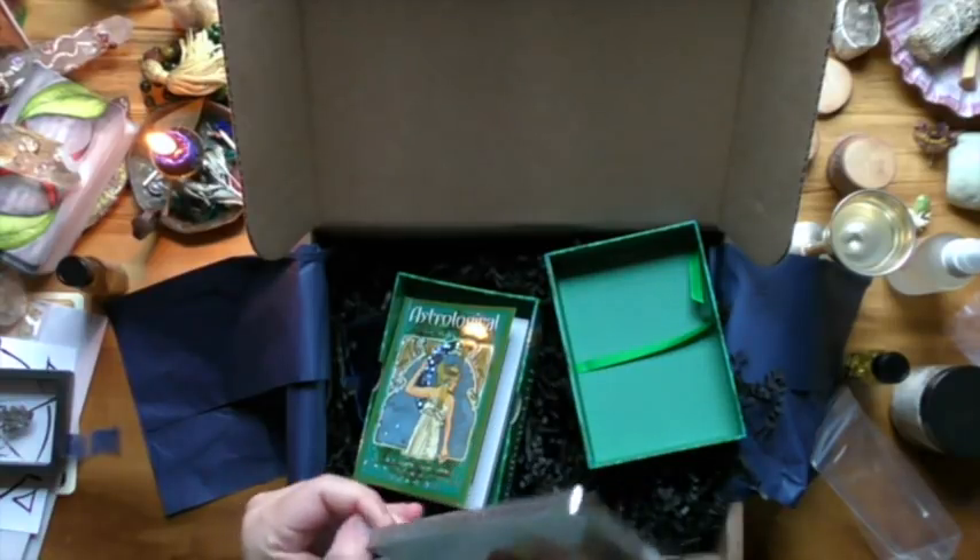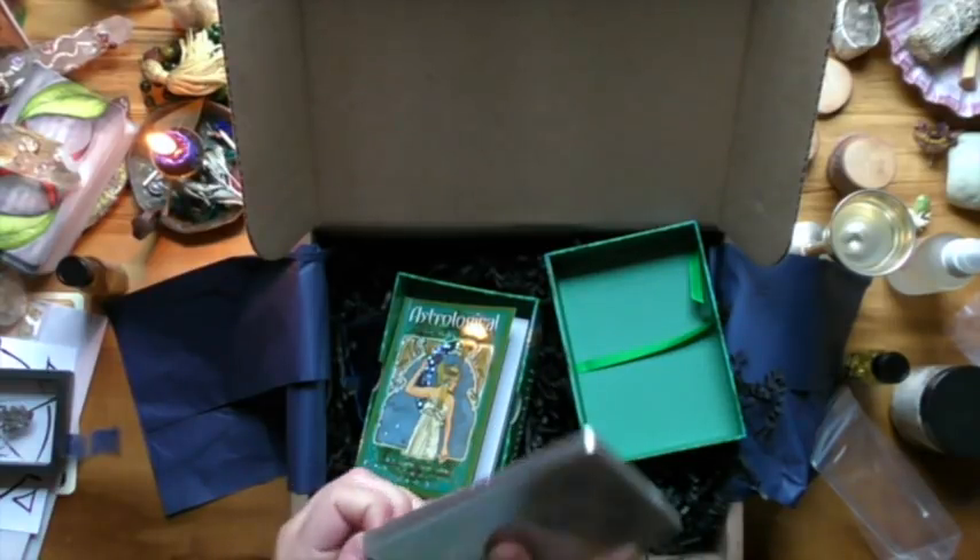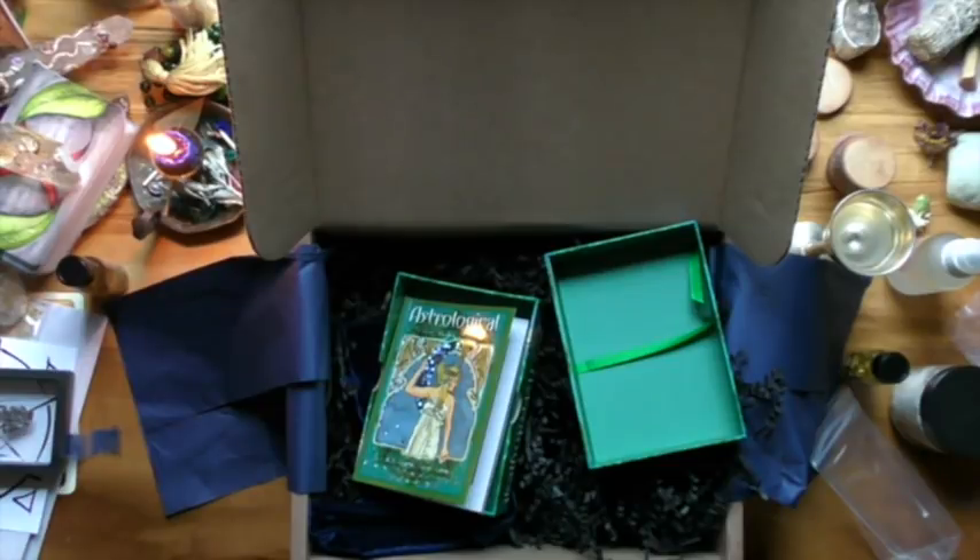I need to bring scissors into my sacred space — I'm not complaining, just having a wee bit of a whinge.